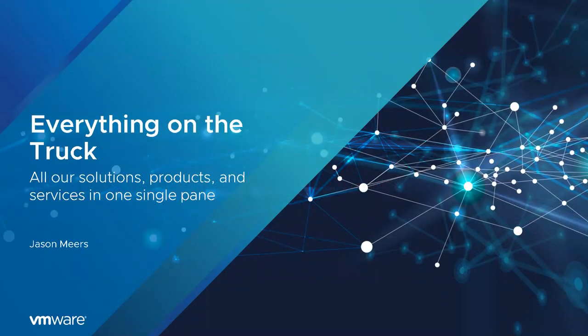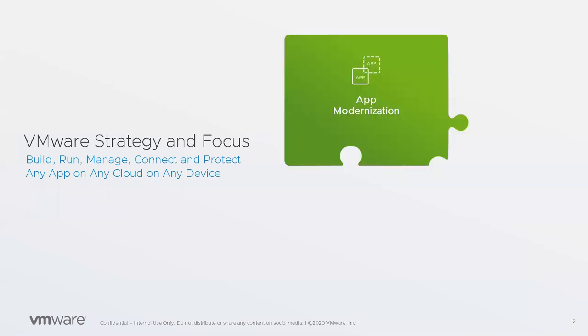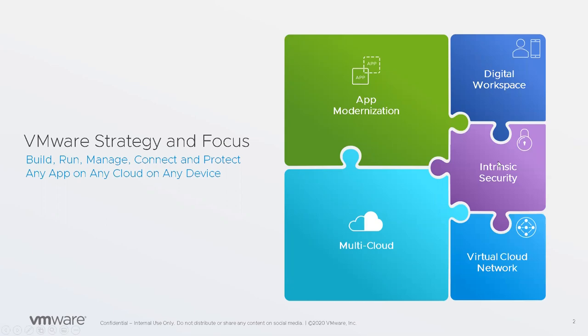We're going to show most of our main products on one slide — something that the salespeople have coined 'everything on the truck,' because it's pretty much everything we've got to sell a customer. We're going to cover a couple of different areas around this: build, run, manage, connect, and protect any application, any cloud, on any device. That means app modernization, multi-cloud, digital workspace, intrinsic security, and the virtual cloud network.